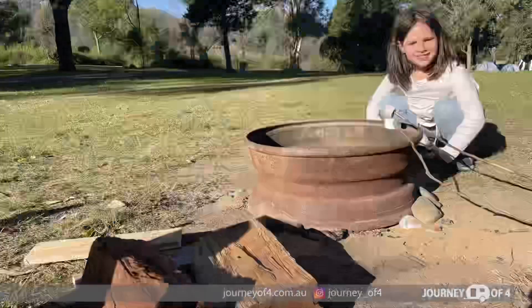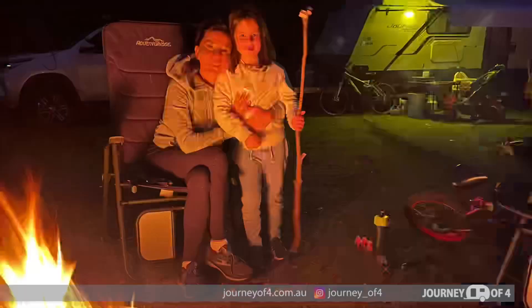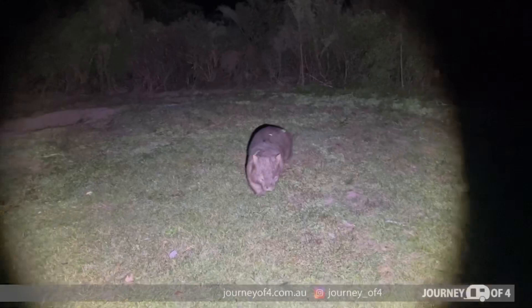It wasn't long till it was fire time, so it was time to get our marshmallows out, roast them, sit by the fire, and just relax after a long drive into Calendal. We later went wombat spotting and spotted this little fellow wandering around the campsite.